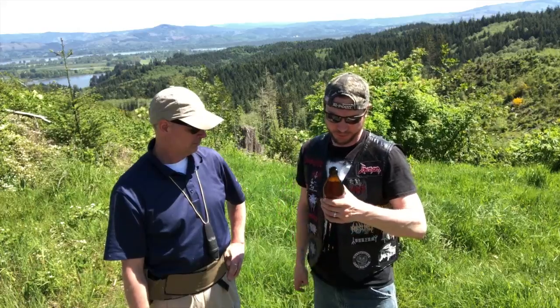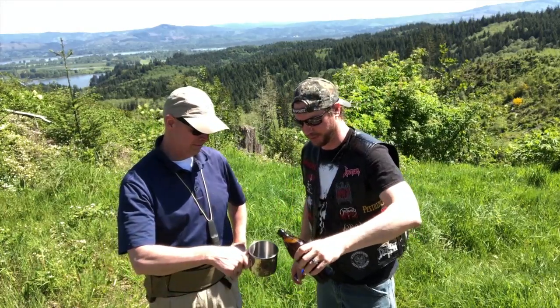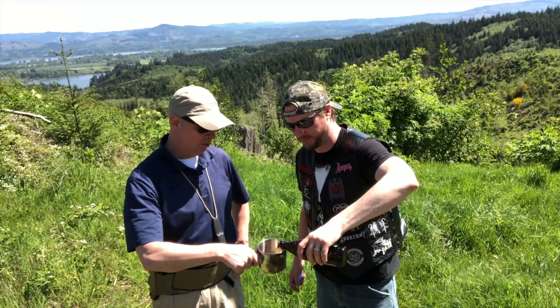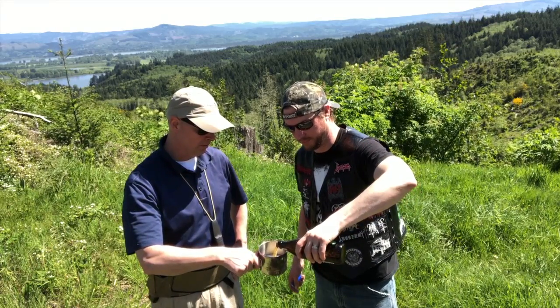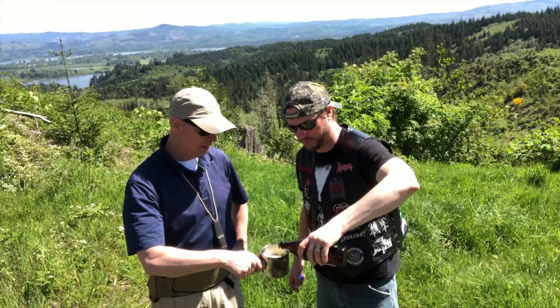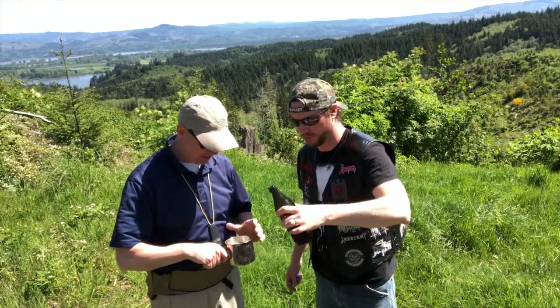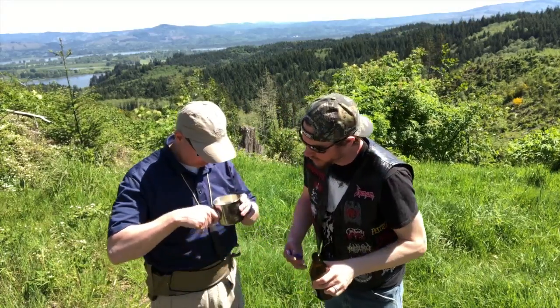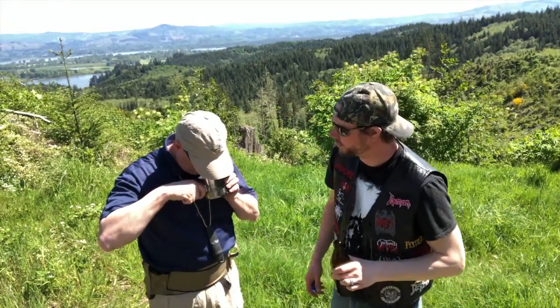Oh yeah, that smells very piney. Does it really? Oh fuck yeah. Dark golden, just verging on coppery color. Even almost just a slightly tinted head to it. The head's kind of a golden color too.